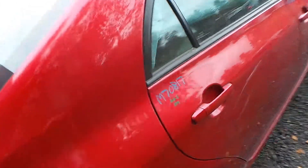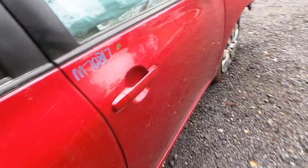Around the other side, all of these are insurance quality as well, besides the front door, which does have a small dent. The mirrors are heated.